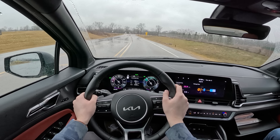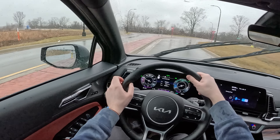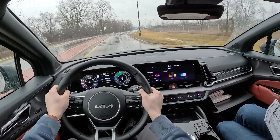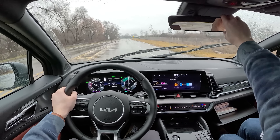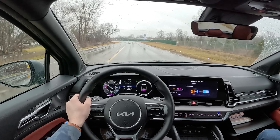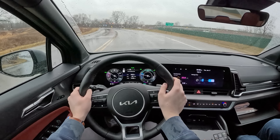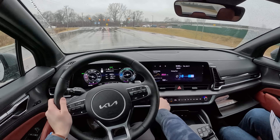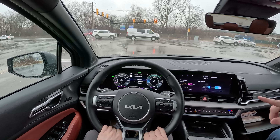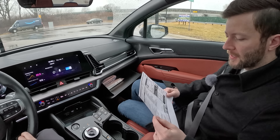Here are the things you get with SX Prestige: the wheels, the sunroof, the hands-free powered liftgate, the Harman Kardon sound system — which isn't very good, no real bass. LED fog lights. Smart cruise control with stop and go. Blind spot view monitor. Surround view monitor. Remote smart parking assist. Memory driver seat and outside mirrors. The 12.3 supervision cluster. The heated windshield, which we agree is unnecessary. Dual illuminated vanity mirrors. Ventilated seats and the power adjustable front passenger seat.